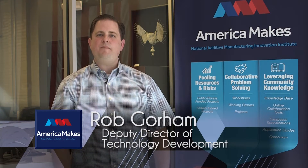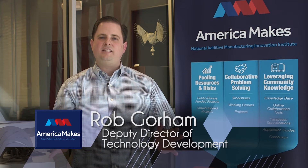Hi, I'm Rob Gorham, Deputy Director of Technology Development at America Makes. Amazing things have been happening in the world of 3D printing and additive manufacturing and we are so proud to be part of such an enthusiastic community. We have awarded millions of dollars through the support of our partners and through a true public-private partnership to innovate and integrate 3D printing into the United States economy to support job growth and a resilient and strong manufacturing base for years to come.